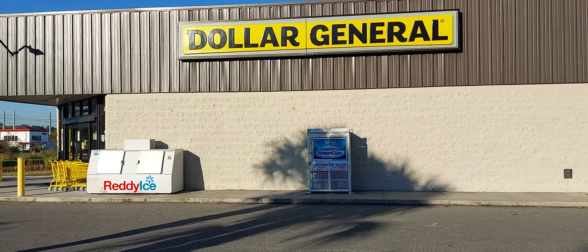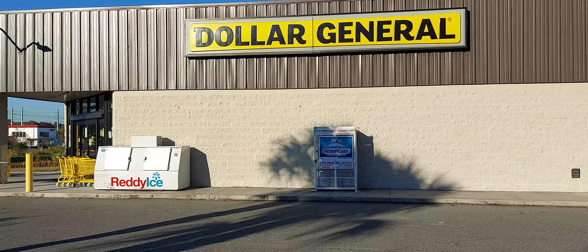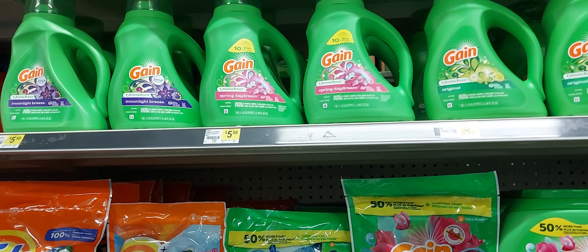Good morning guys, welcome back to the channel. We're at Dollar General this morning and I want to go ahead and show you some deals that you can do Saturday, taking advantage of that five off twenty-five coupon.